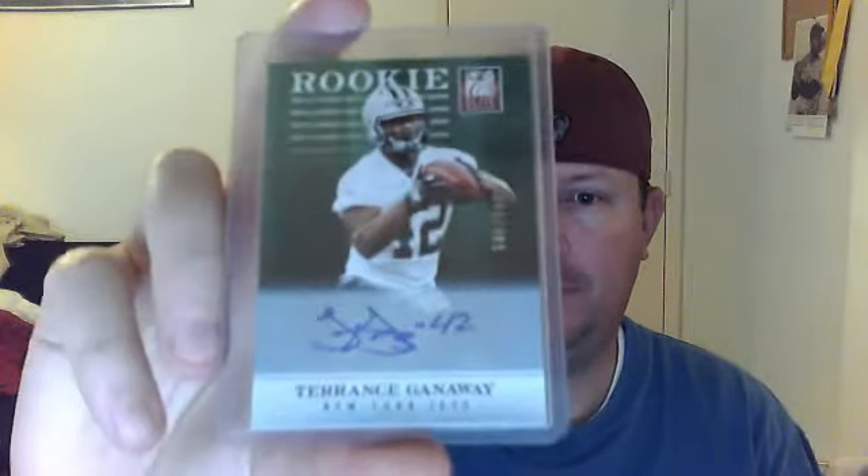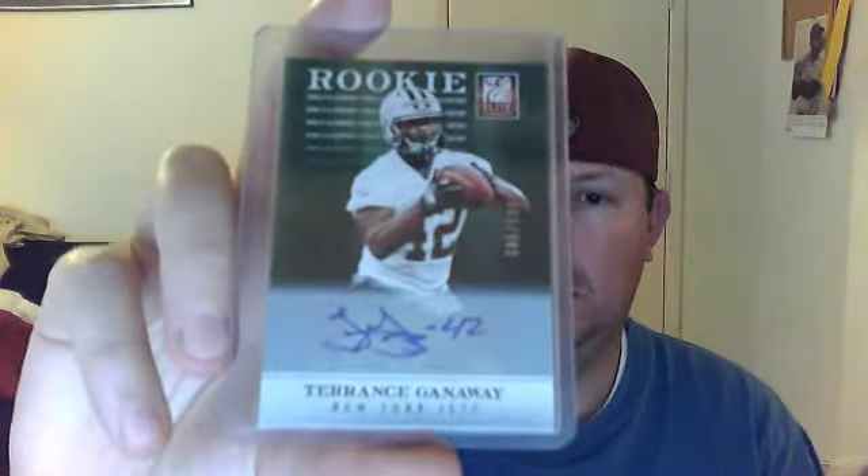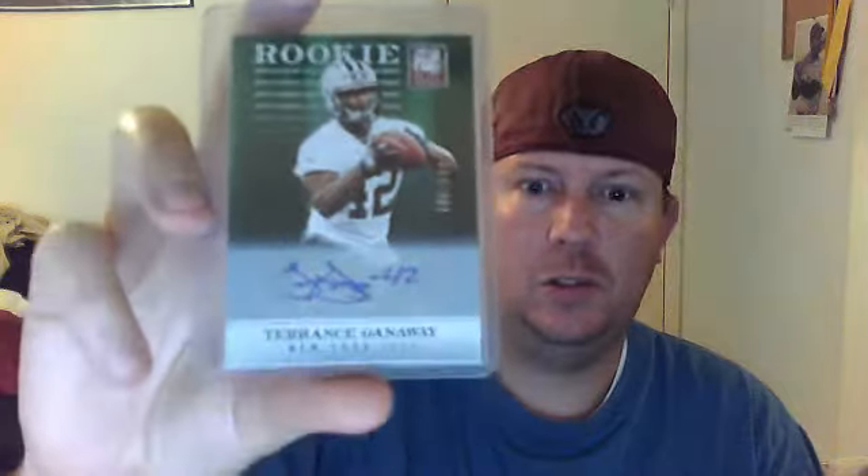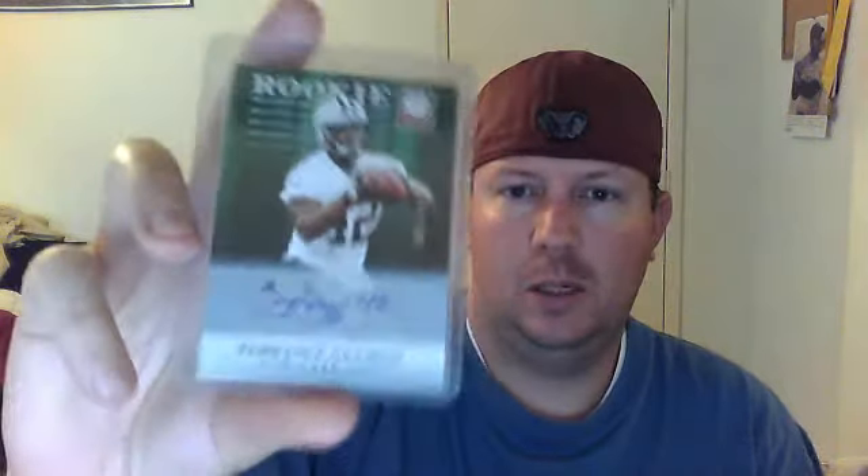Terrence Ganaway. It's numbered to 599. I just made a little deal — I traded an Alden Smith autograph for this. So it was a prestige Alden Smith autograph for Terrence Ganaway. I love Panini stuff anyway. Thanks again for that trade, Kill Cam. If you guys haven't subbed him, go sub him — he's a good trader.